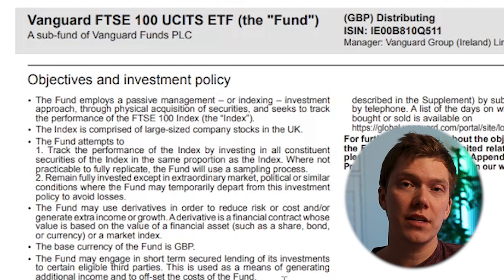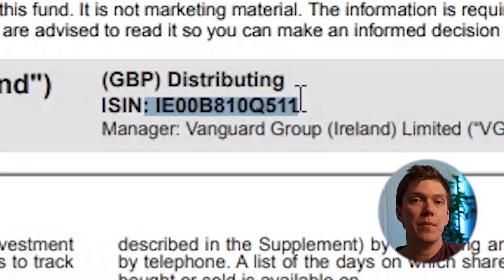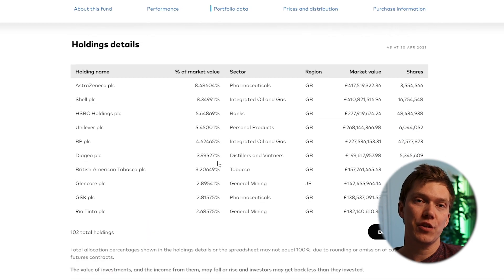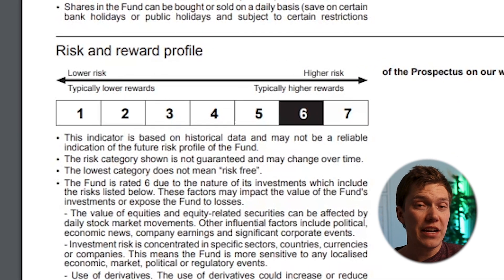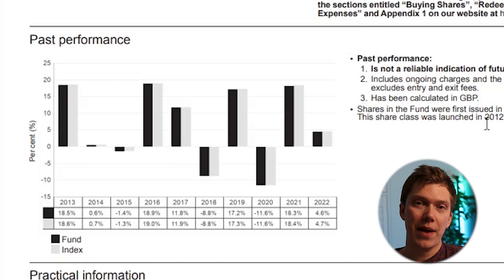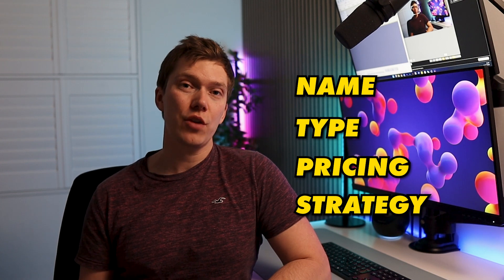Next up, you've got the objectives and detail of the fund, which will tell you the type of companies you are indirectly investing in. Here we can see that this FTSE 100 fund invests in large-sized company stocks within the UK — to be precise, the top 100. If you wanted to see which companies are included, simply copy and paste the name of the fund into Google and click into the portfolio section of the fund manager's website. Further down the document, you've got the fund's risk profile — usually at the top end of the scale for any fund that invests in shares — as well as information on fees and charges, and a section on past performance.